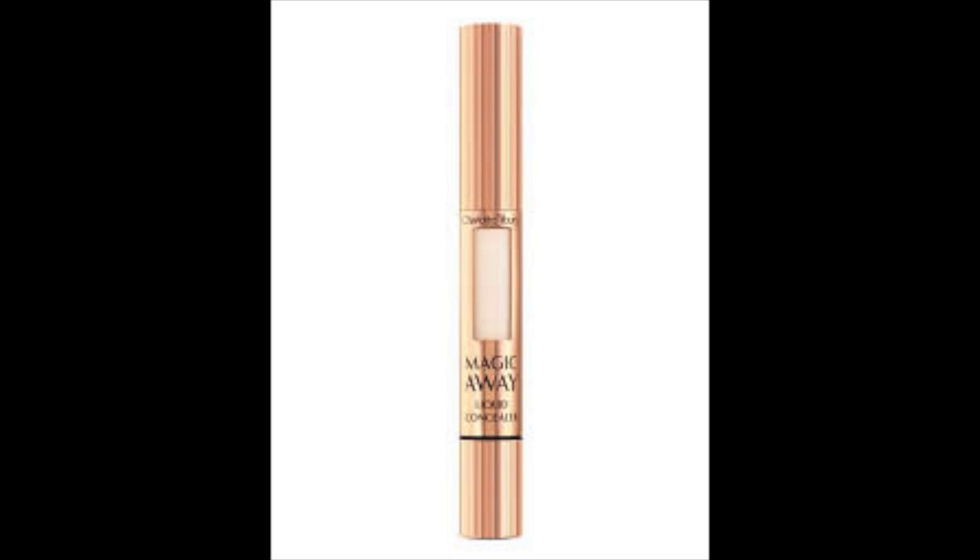My Charlotte Tilbury bottom two: number one is the Magic Away concealer. I know a lot of people love it, and I wanted to love it too. I did a whole video on it. Unfortunately it really dried out my under eyes. I have dry, dehydrated skin especially under my eyes, and it just did not work for me at all.